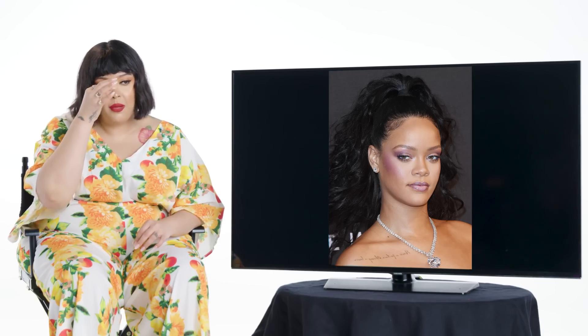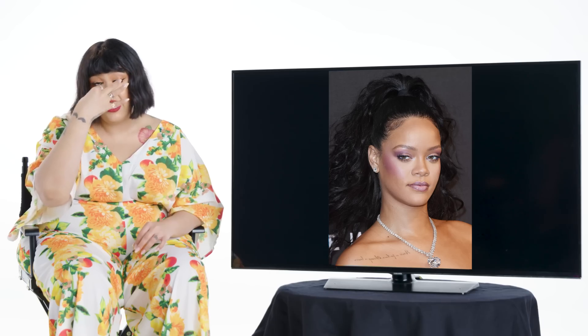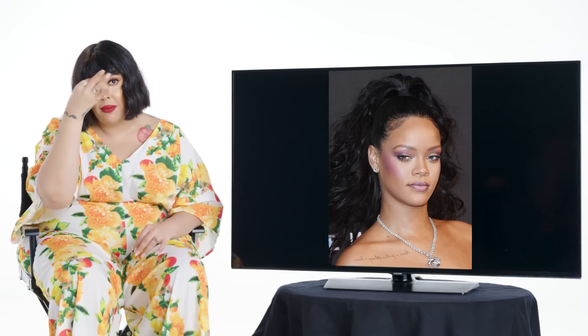So Rihanna loves a clumpy lash — it makes your lashes look really full and gives a little edge to the look. When I apply mascara, I don't apply it with the brush across. I kind of do it where the brush is pointed towards the eye, and I do one clump at a time, one little cluster at a time, to make them look nice and clumpy.